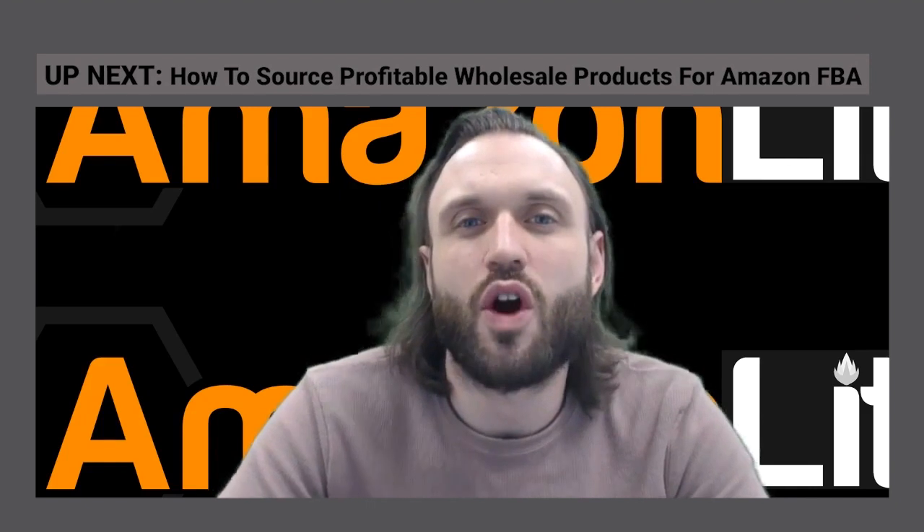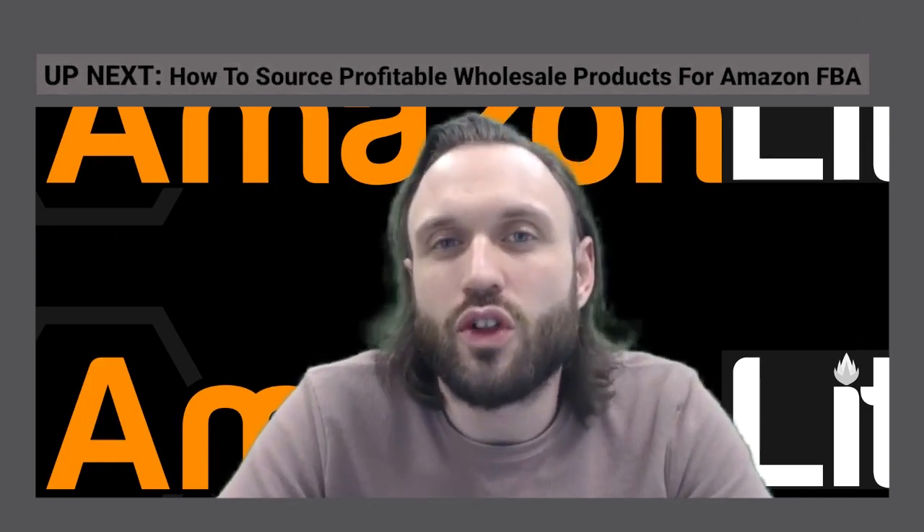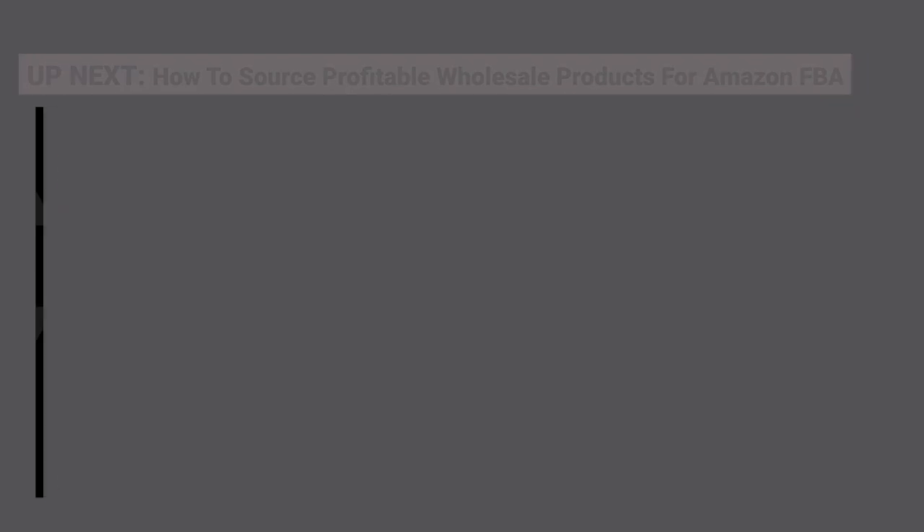In this next video, we're going to cover our brand distributor search — another method we use to locate distributors and possibly build relationships with new wholesalers and distributors.